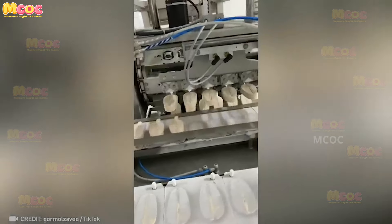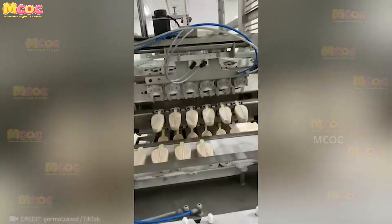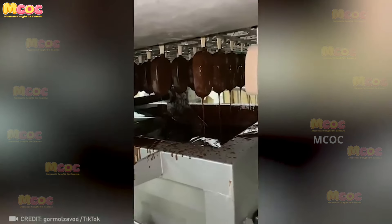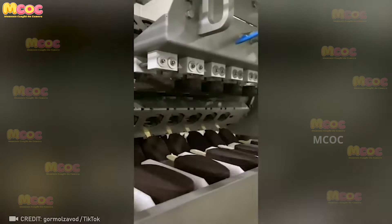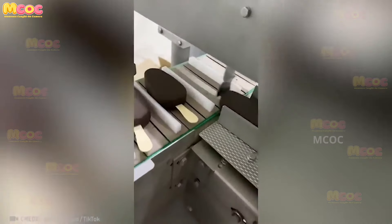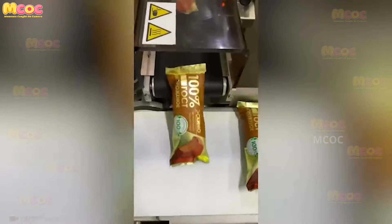Ice cream production has come a long way — it's now a fully mechanized and streamlined process. The precision and efficiency with which ice cream is manufactured is impressive, from the blending of ingredients to the freezing and packaging. It's a well-orchestrated system that ensures consistent quality and taste.